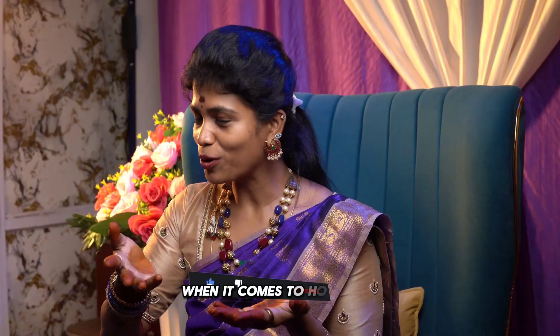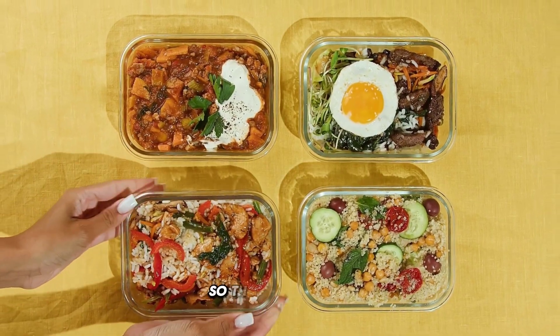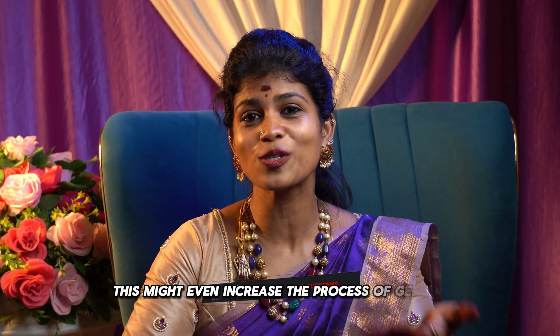To balance your hormones and to get pregnant as well. When it comes to hormones, you need to improve your chances of getting conceived by focusing on a quality diet. That quality diet depends upon the hormones in every phase, because we women have a complete shift over of hormones from one phase to another. So according to that particular hormone, nourishing your body might even increase the process of getting conceived.